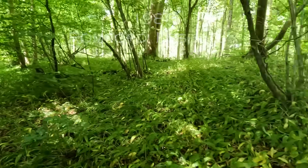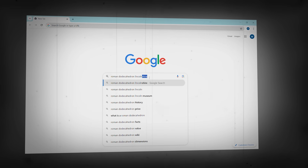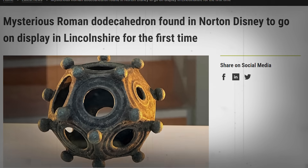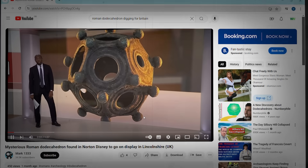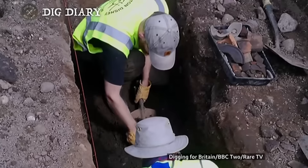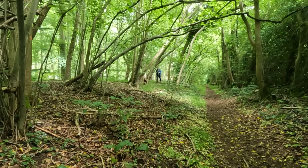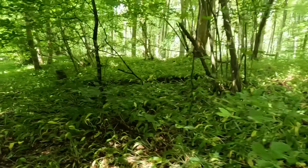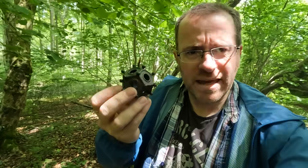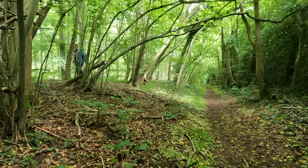Jumping forward to January 2024, a few miles south of Lincoln in a village called Norton Disney, Britain's 33rd Roman dodecahedron was found. It conformed to all the usual rules of the object, aside from the fact that it was absolutely huge — probably twice as big as this one. Not only do we have another dot on the map, but we've also found one of the largest Roman dodecahedrons ever discovered, and it was found discarded in what appears to be an old quarry or pit, along with some discarded broken pottery.